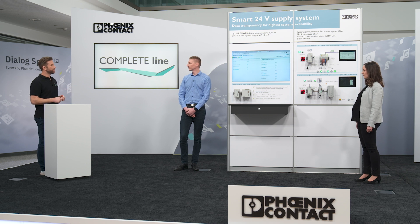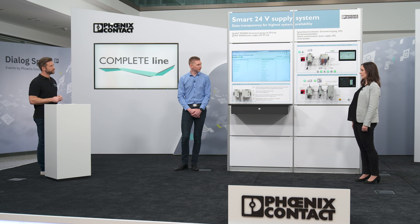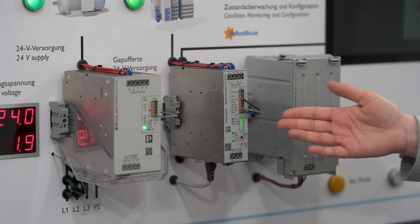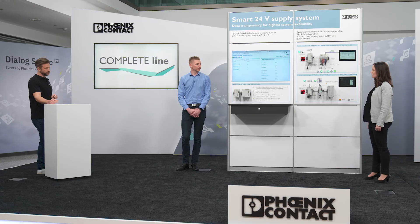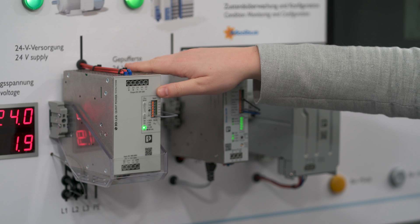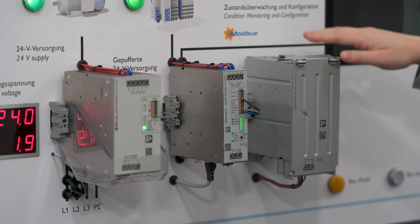Does this coordinated interaction only work with Caparock or do we have any other combinations? In the area of our uninterruptible power supply system, we also have a perfectly matched combination consisting of our new Quint power supply, the UPS module, and the energy storages. The same Phoenix Contact communication bus that Timo already mentioned is implemented in the Quint power supply, the UPS modules, and the energy storages.